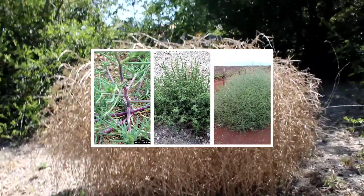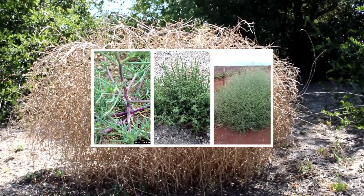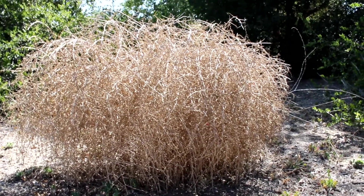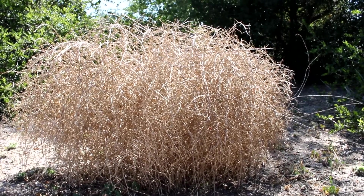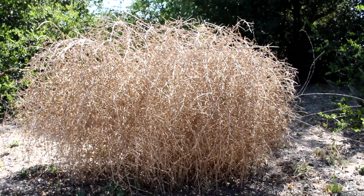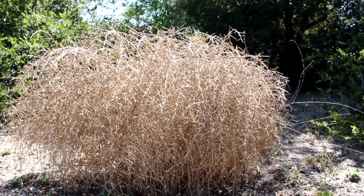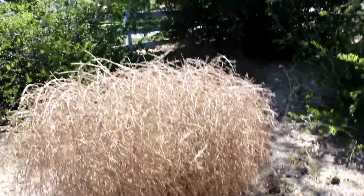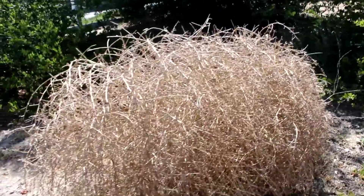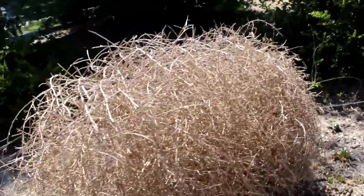It starts out as a very small plant, a soft plant that animals can eat, but as it grows up it gets stiffer and it develops thorns around it. All the thorns then become entangled together. And as the flowers mature, the plant starts to die, and then eventually dries up. It separates from its root and blows down the desert, spreading all of its 250,000 seeds across America. So one plant can do quite a lot of damage. But it sure is pretty.